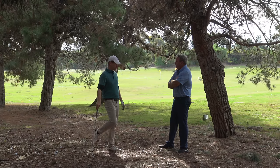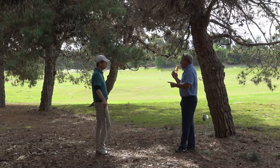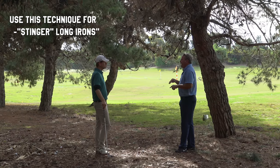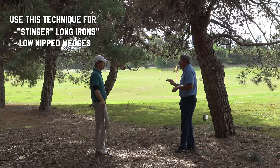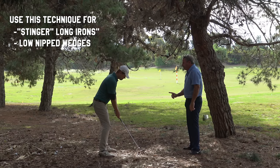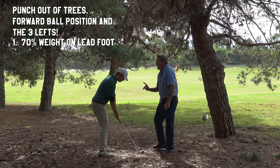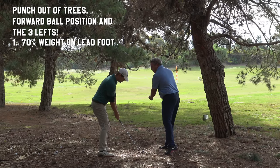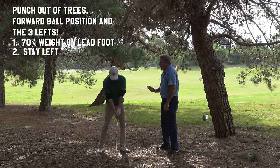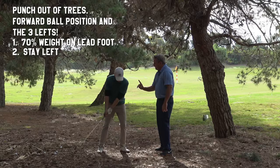Let's not talk about what not to do. So I'm in the trees — what's a better way to do it? This technique is not just for punching out of the trees. You can use it to hit a low long iron off the tee into the wind and flight your wedges. I call it the Three Lefts. First of all, you want to play the ball more forward in your stance than normal — even a little forward. So now here come the Three Lefts: put more weight on your left side.